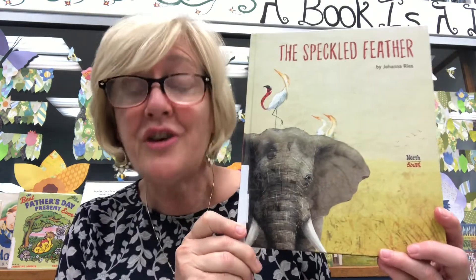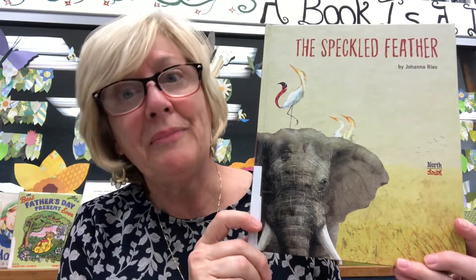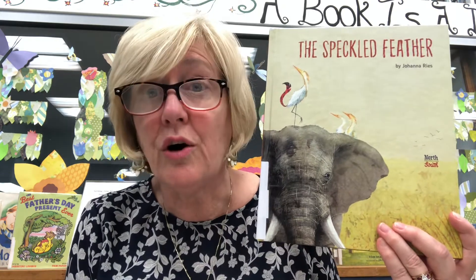When I read this book and did a little research, I found out another thing that birds do for elephants. You can imagine that because of the size of an elephant, there wouldn't really be any predators — other animals don't really go after them to harm them because they're so large.